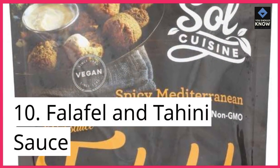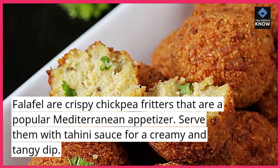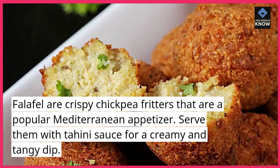10. Falafel and Tahini Sauce. Falafel are crispy chickpea fritters that are a popular Mediterranean appetizer. Serve them with tahini sauce for a creamy and tangy dip.